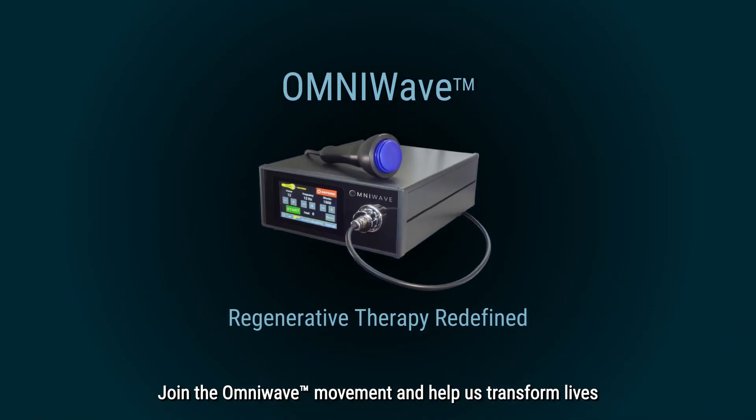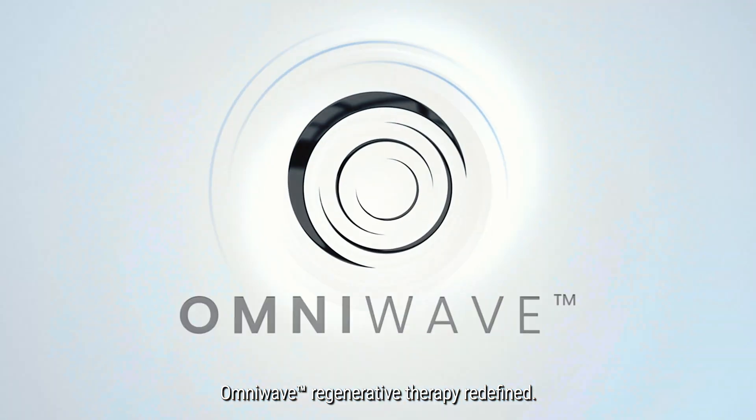Join the OmniWave movement and help us transform lives by shaping the world of regenerative therapy. OmniWave — regenerative therapy redefined.